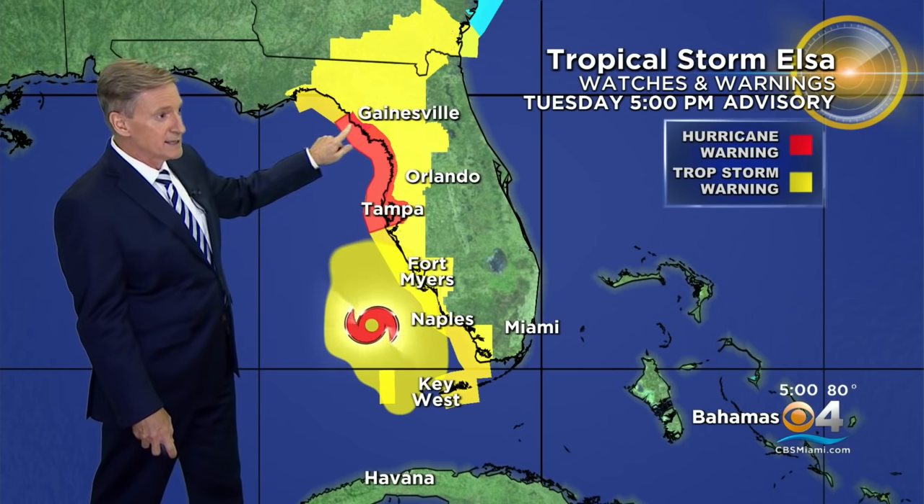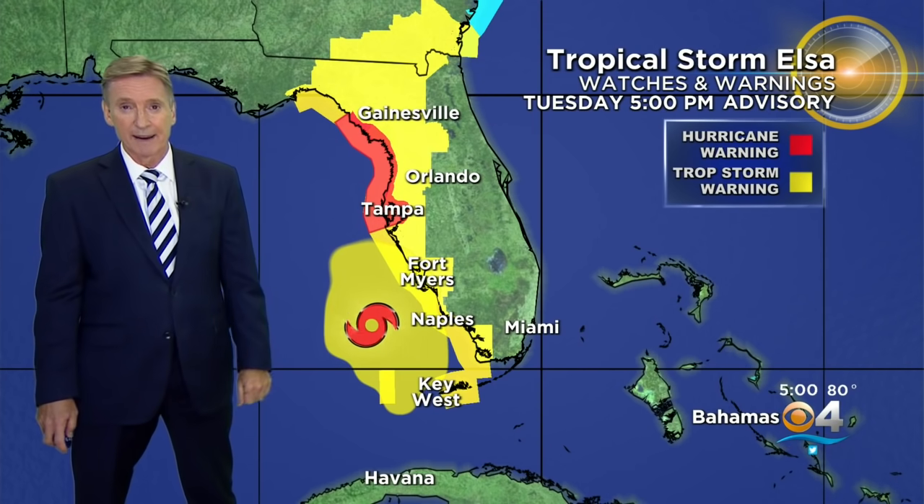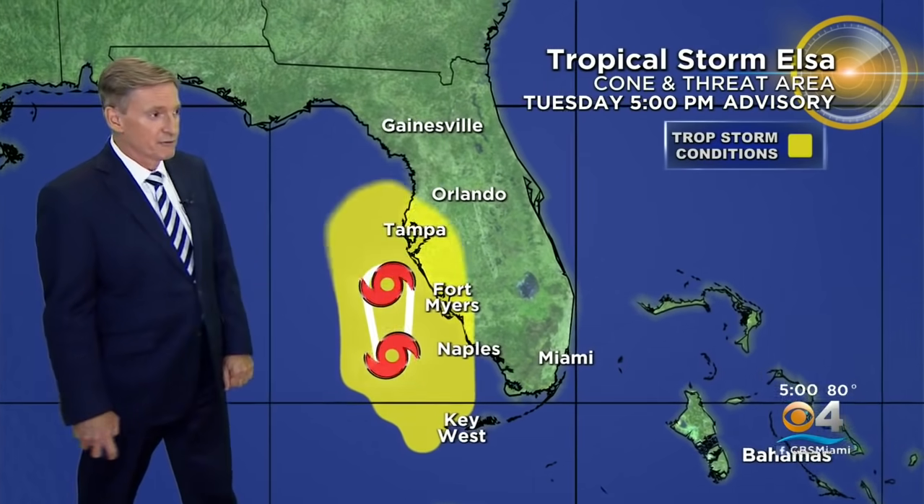Here are the latest warnings across the area. A tropical storm warning remains in effect for the lower keys, but has been discontinued for the middle keys all the way up the coast, except for one part of the coast including the Tampa Bay area, which is now under a hurricane warning — with the expectation that Elsa will be a hurricane by the time it reaches that part of Florida.